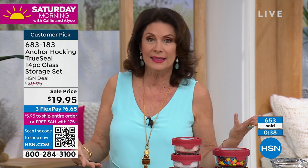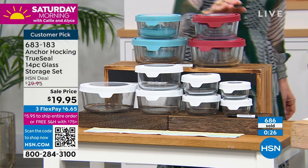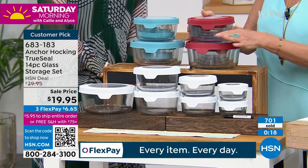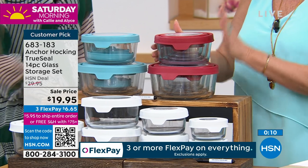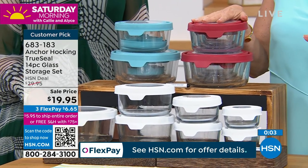I have never seen us do this price. We are only doing it for a very limited time. Over 600 of these have already been ordered. We have it in the red, the white, and the blue. You might even do a couple of different colors to earmark for certain types of food. At this price, it's like $2.75 a piece — under $3 for a piece. The seven-cup piece is under $3. That is a phenomenal buy for Anchor Hocking — better than I think I have seen us do as a Today's Special. Only today are we doing the sale price. Three flex payments of $6.65. Get more than one set.